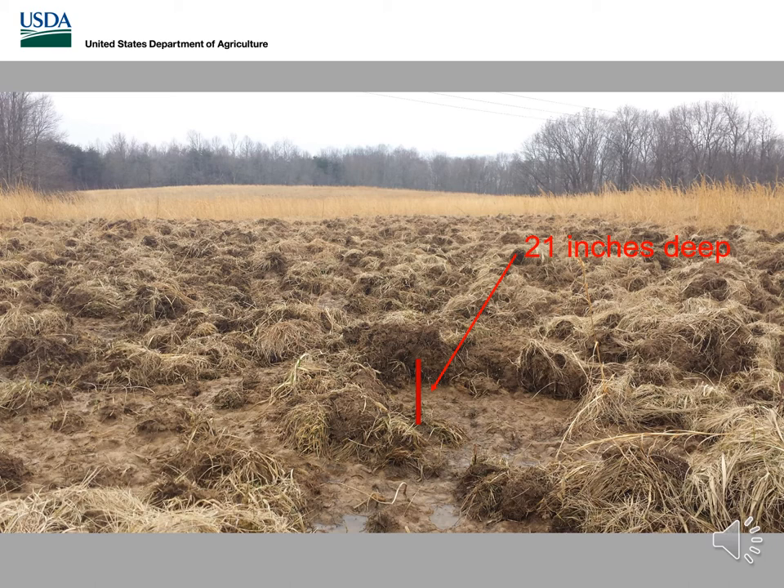This slide is a very good representation of just how extensive this rooting damage can be. In this particular case, these pigs actually dug 21 inches deep. This particular area is a power line right-of-way, and if you're talking about digging 21 inches deep, you have the possibility to affect the infrastructure along these ways where pigs are doing this extensive amount of damage.